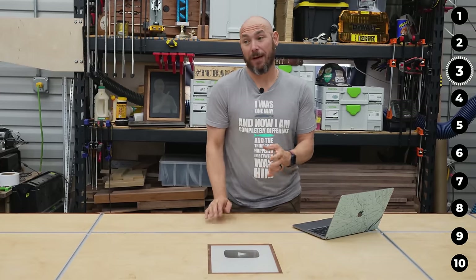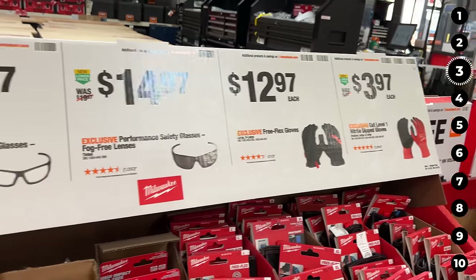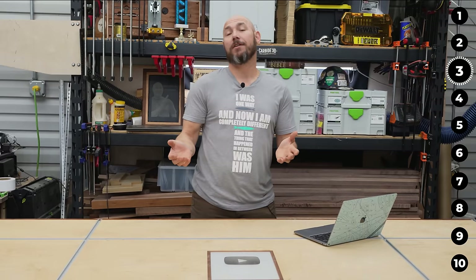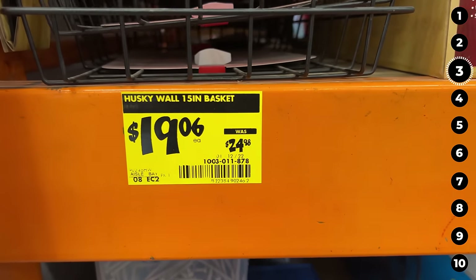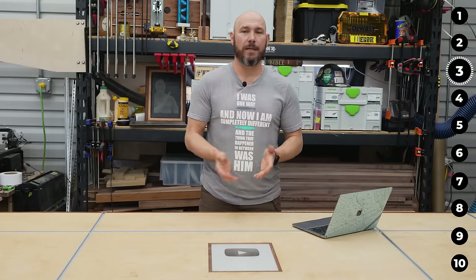Home Depot shopping tip number three — probably one of the best tips — is that the price tag will tell you the story of the product. Ever wondered if the product you're about to buy is going to go on sale? All you have to do is look at the price tag. If the price ends in 0.06 — six cents — then that product will be lowered again within the next six weeks.